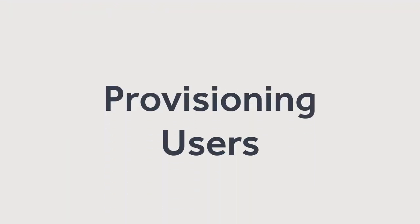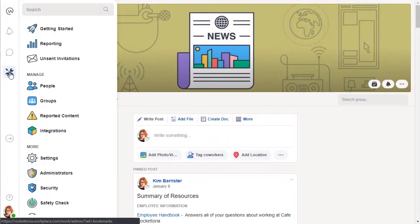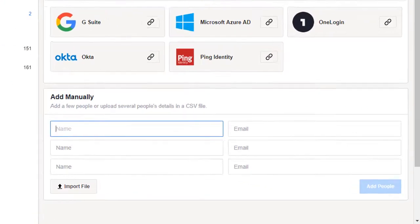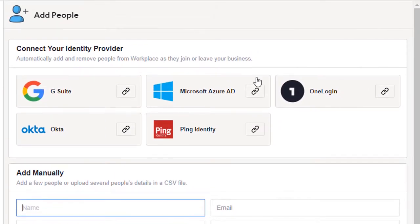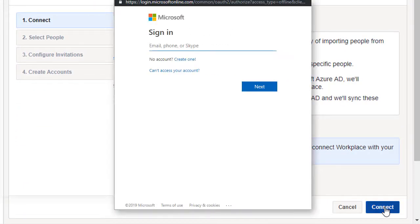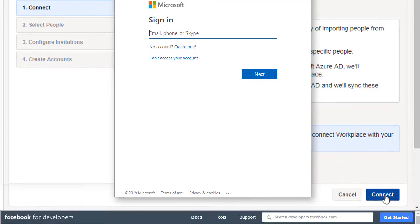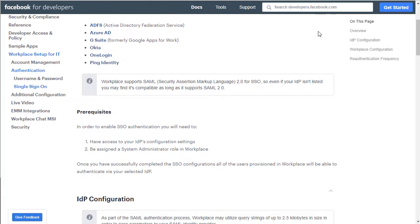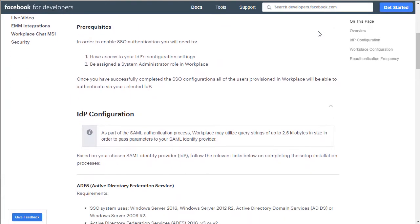We started our technical integration by ensuring we got all of our employee accounts set up properly. We considered managing people in Workplace directly, using a CSV file, or even the SCIM API, but we decided to make the upfront investment to connect Workplace with our existing identity provider, as that is our source of truth for employee information. It also made sense for us to connect Workplace to single sign-on, so our employees can access Workplace as easily as any of our other tools.